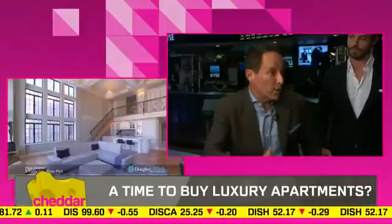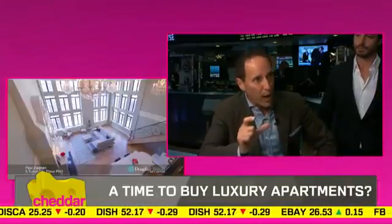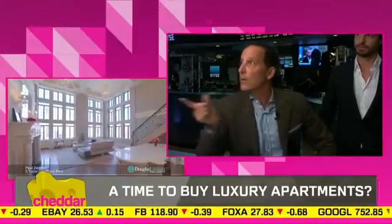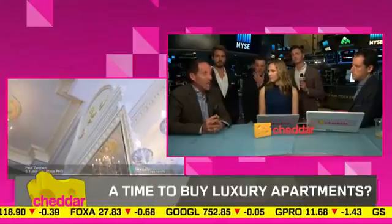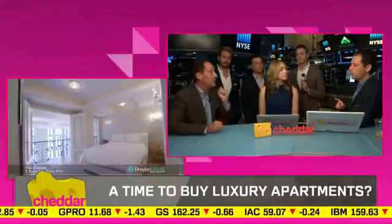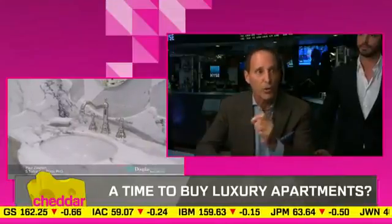Why condos versus co-ops? All the new money being generated is from people who have accumulated wealth in a very short time — they don't have the credentials to get into a co-op. Remember, a co-op is buying shares in a building, not actual real property — it's like buying into a country club. They don't have the references, the lineage of New York, and they don't want to disclose their assets. That $15 million apartment — you'd probably need about $30 million in liquid assets: stocks, bonds, checking, savings — anything you can transfer into cash in 24 hours. That building is a co-op, but it does allow corporate ownership and trusts, which is very unusual, though it comes with $21,000 a month maintenance.